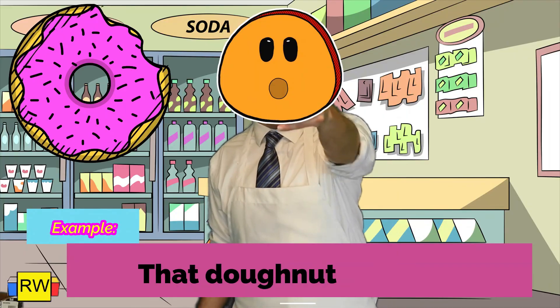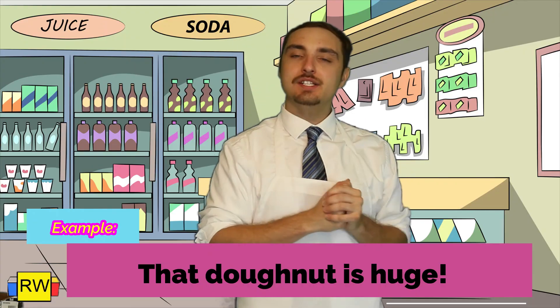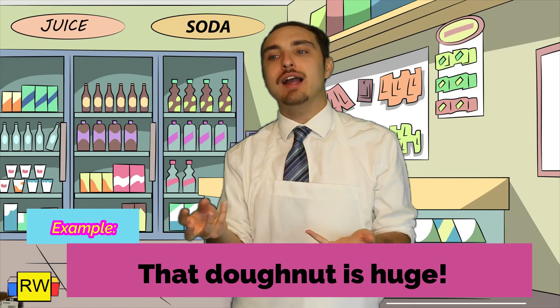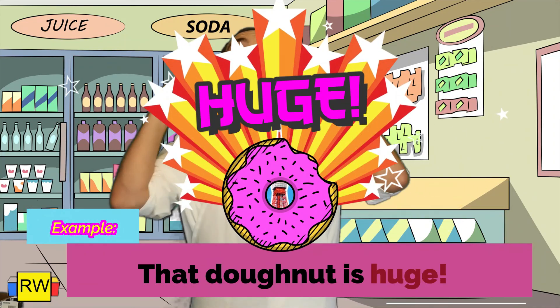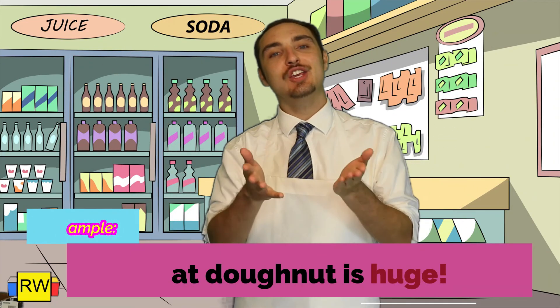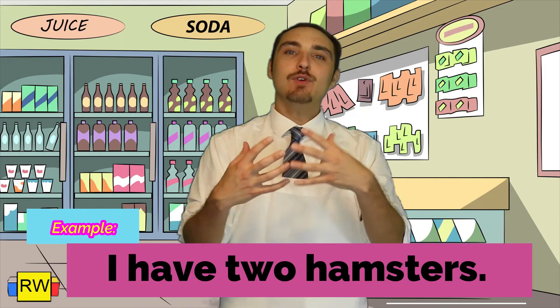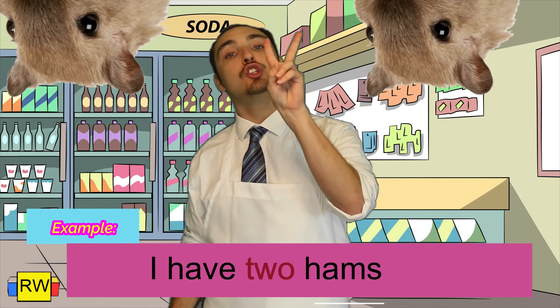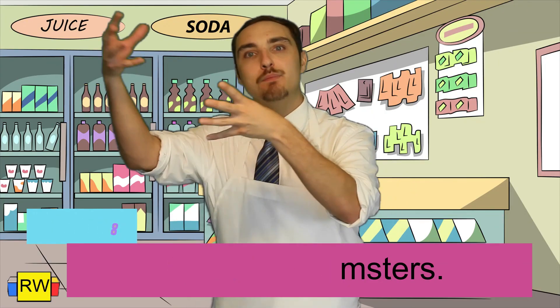Example: That donut is huge! If we notice here, we have to look at what's describing the noun in this sentence — the noun being donut. Well, we know the donut is huge, so huge is your adjective. Example: I have two hamsters. The noun is hamsters. How many hamsters? Two hamsters. Therefore, two is actually the adjective because it specifies the number of hamsters.